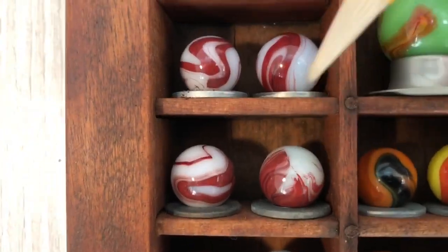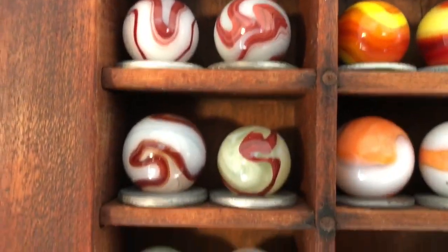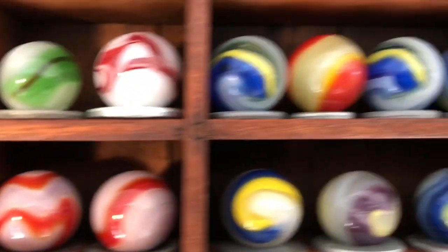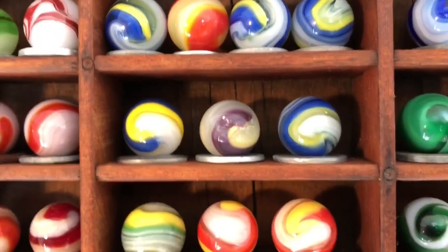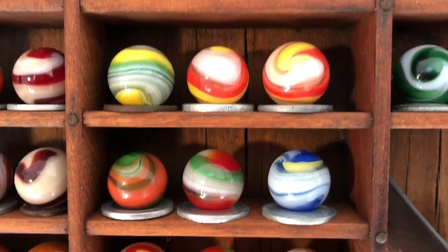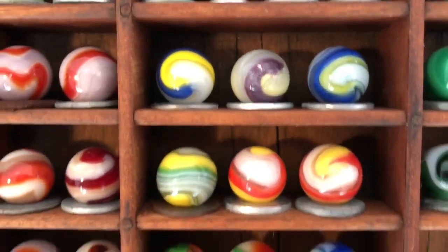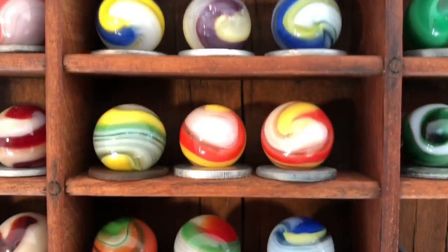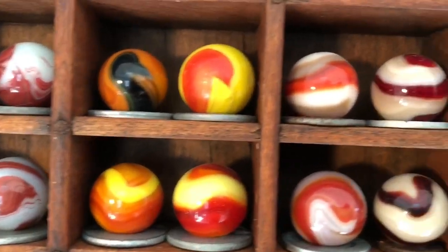The oxblood is this darker red — very detailed glass, a lot of definition in the oxblood. They also had a corkscrew patent that made the marble turn, so the glass had a spiral effect when it was made.